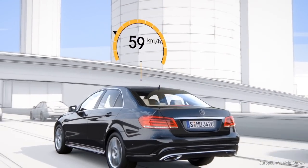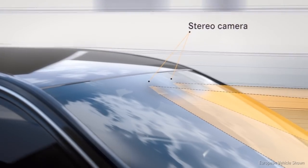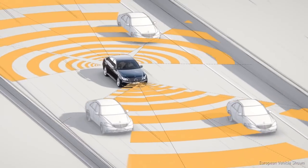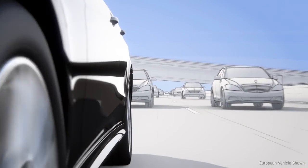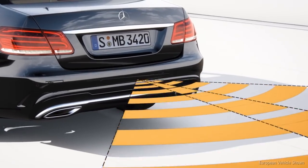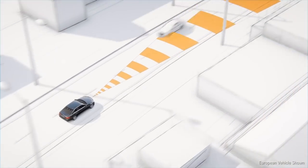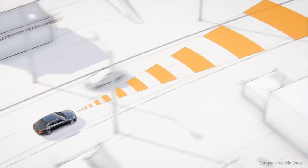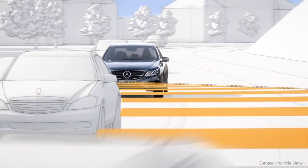The system is active from a speed of approximately 40 miles per hour. The camera identifies the road markings while radar sensors monitor the traffic around the car. Traffic behind the vehicle is monitored by a radar sensor in order to warn of overtaking traffic. The long range radar is directed at oncoming traffic. The short range radar keeps a lookout when the vehicle changes lanes.